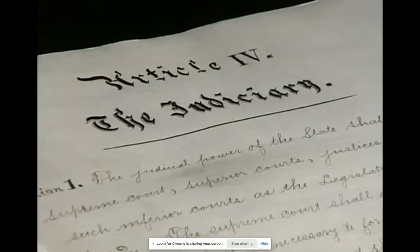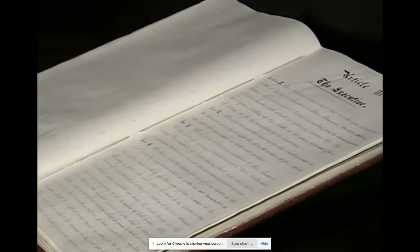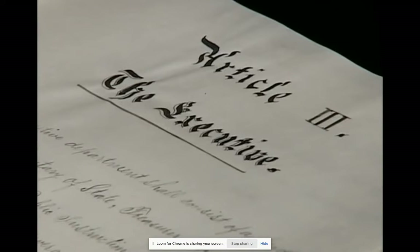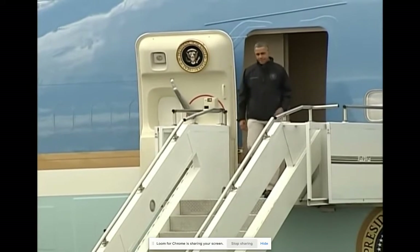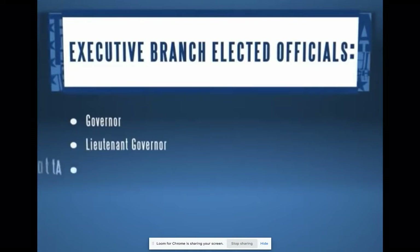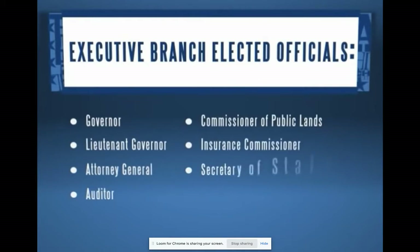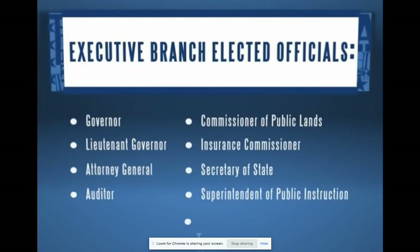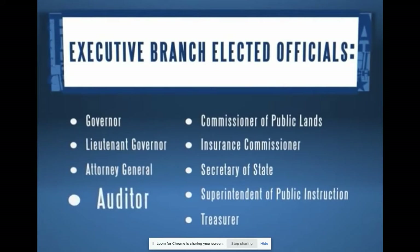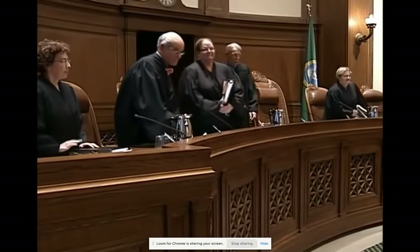In addition to protecting individual rights, Washington's constitution sets up three branches of state government. One fundamental difference from the U.S. Constitution is the executive branch: in the U.S., we elect a president and vice president who then appoint department heads. In Washington State, executive branch power is split among nine different independently elected officials. People in 1889 wanted power broken up to ensure nobody got too much. The governor leads, but the treasurer, auditor, and even the lieutenant governor are quite independent. Judges in the judicial branch are also elected independently.